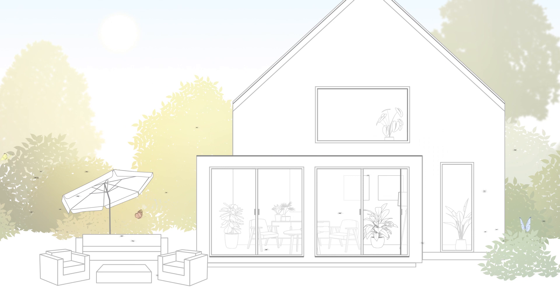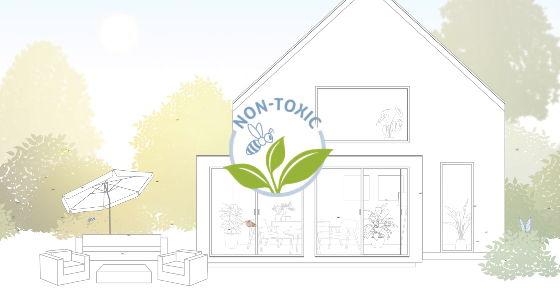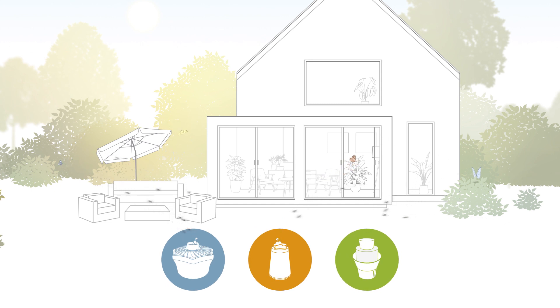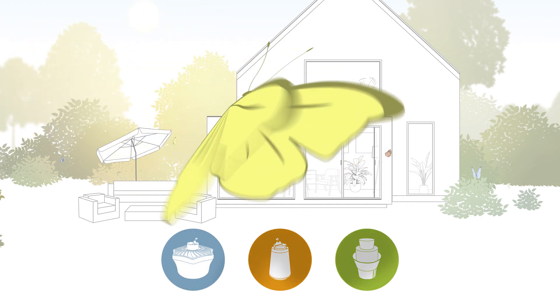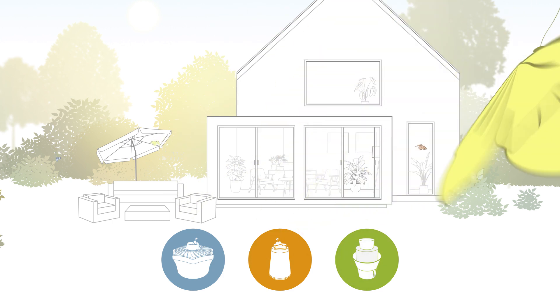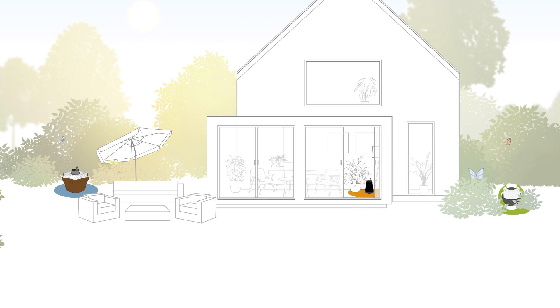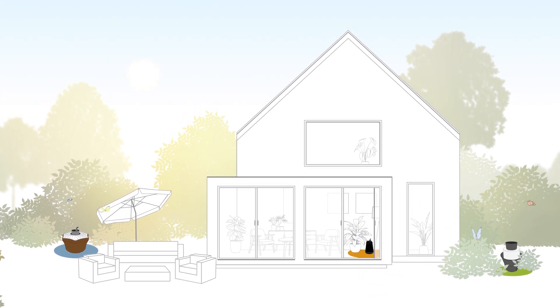Without harming beneficial insects or using any toxic ingredients, Biogen's mosquito traps are a highly effective, sustainable and eco-friendly method to turn your home and garden into a mosquito-free zone again. The perfectly tuned teamwork of the Biogen's Trap System guarantees the most effective success outdoors and indoors.